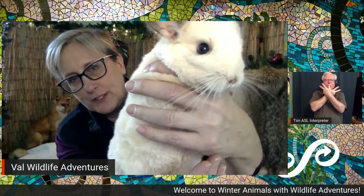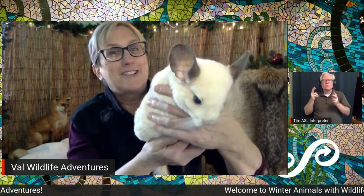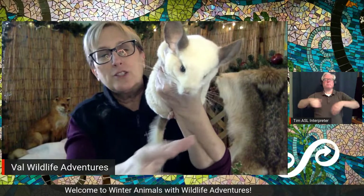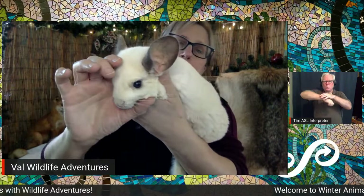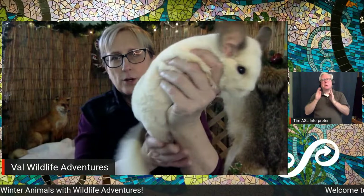Look at her whiskers — they're so long! They help her because she's out at night, which means she's nocturnal. She uses these whiskers to measure a hole: if she wants to go in a hole, her whiskers tell her by touching the edges whether she can fit. That's why she has such long whiskers — to measure so she can get away from danger and into a hole.